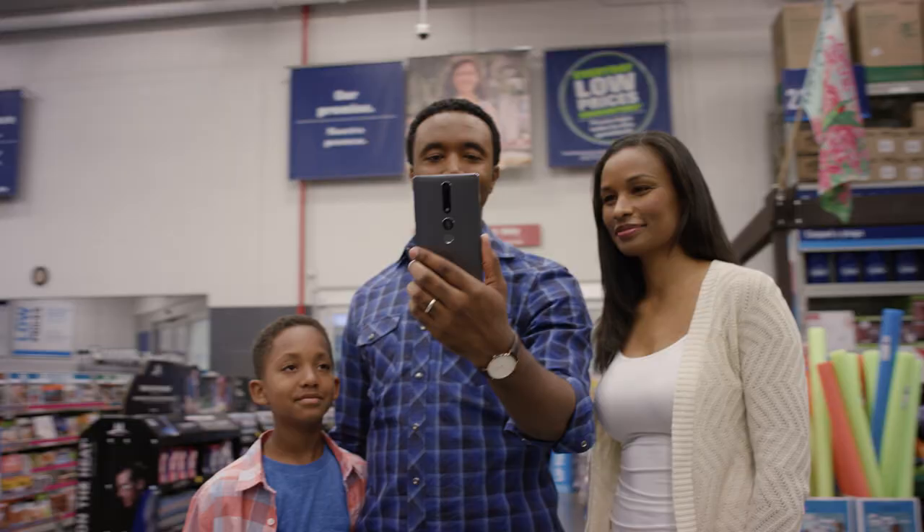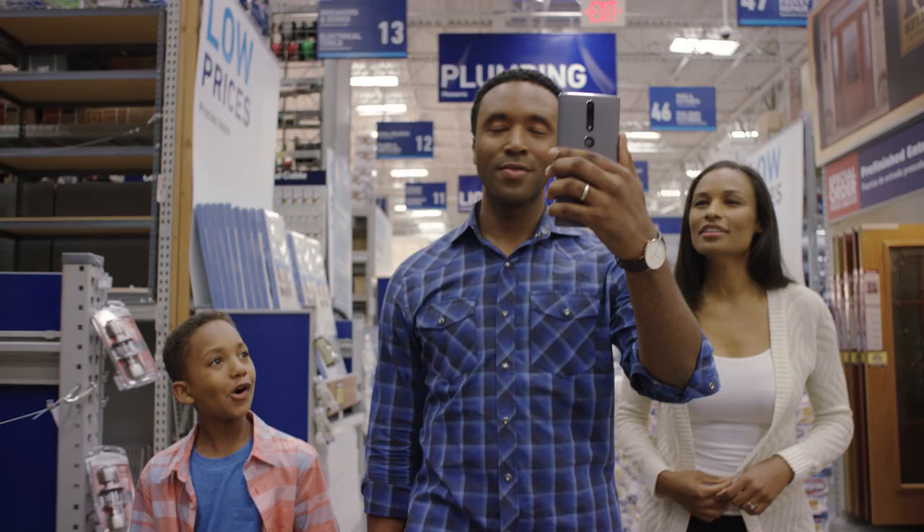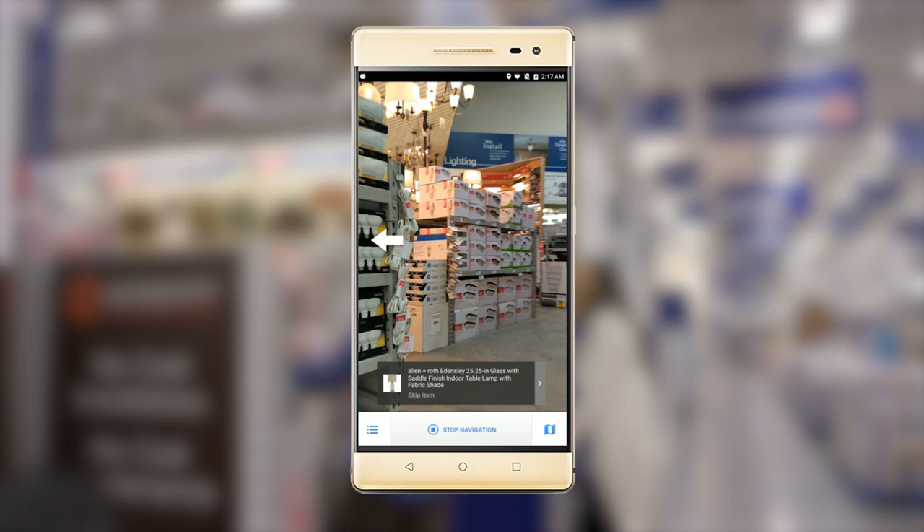One thing we're really excited about is the ability that Tango gives us to do indoor in-store navigation. It will just drop digital breadcrumbs that will take you exactly to the place that you want to go.